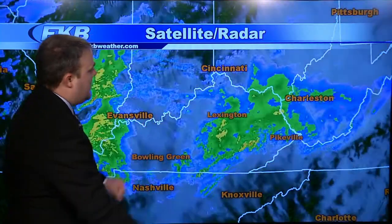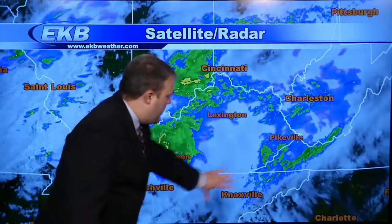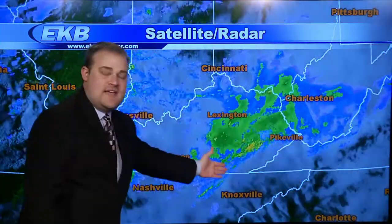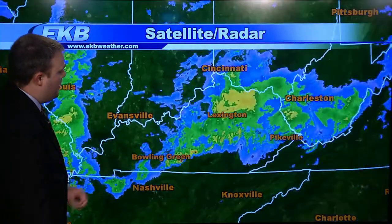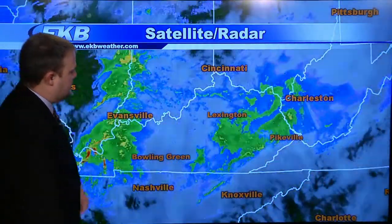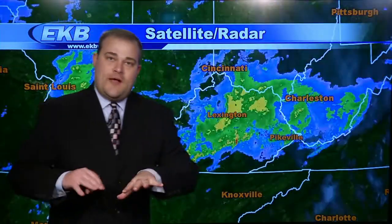Looking at the satellite and radar composite, you can see the first round of rain moving through. There's a break from Lexington down south to Middlesboro, and then we'll watch another area of heavier rain moving through Bowling Green. This is also moving to the east, so the break will allow the creeks to recede somewhat before we get more rain on top. And actually that's only the first two rounds — we have three rounds to go through before we can finally consider this system done.